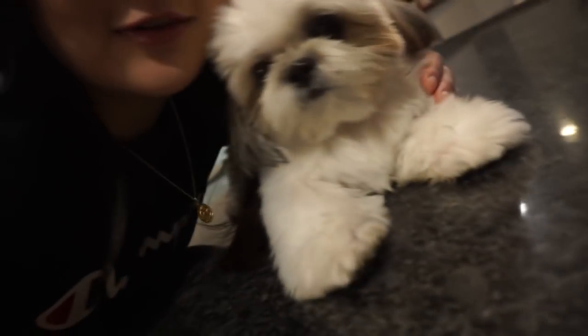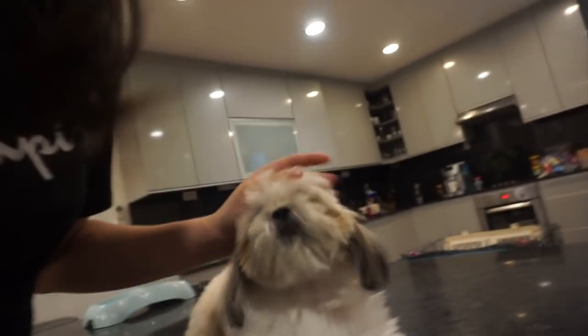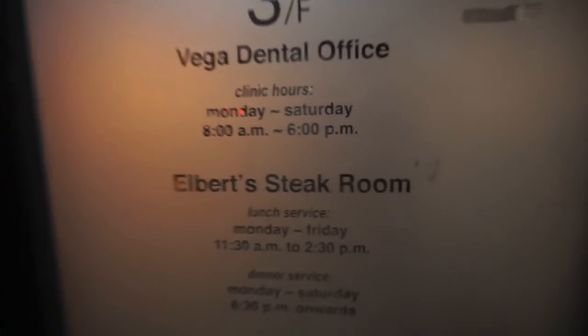Look at who I'm with! This is Cooper. So I'm just going to change and fix up, and then follow them. We are at Albert's Steak Room. This restaurant is pretty hidden — there's just this red door to the restaurant.